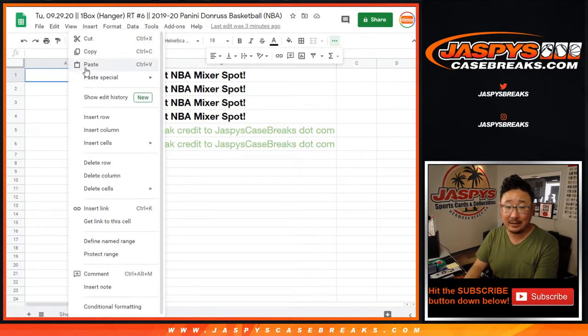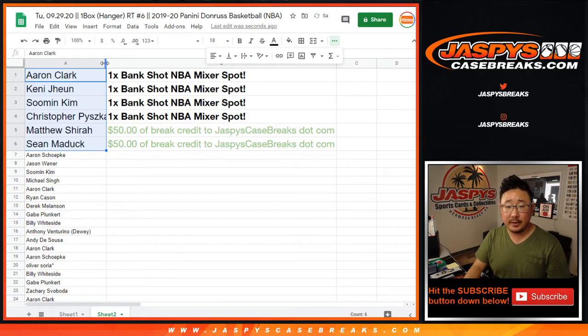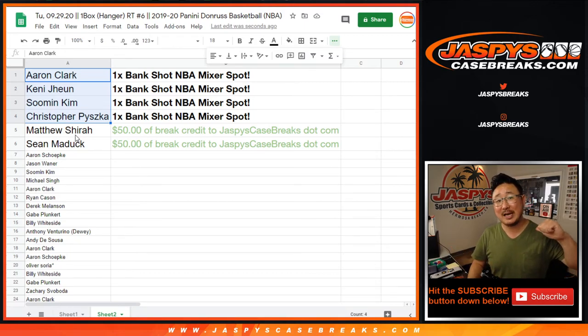Chance at an Anthony Davis RPA. So there you go, and there you have it. Congrats again — Aaron, Kenny, Su-Min, Chris. Matthew Shearer and Sean Maddox will get $50 of break credit. Thanks everyone for trying. Breaks seven and eight — if you want to try again, can get you into that mixer, maybe a little bit of break credit, but that break credit's tonight only. I'm Joe for Jaspi's CaseBreaks.com — I'll see you next time for the next one. Bye-bye.